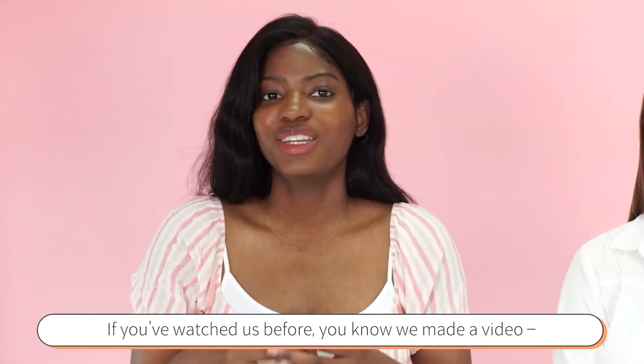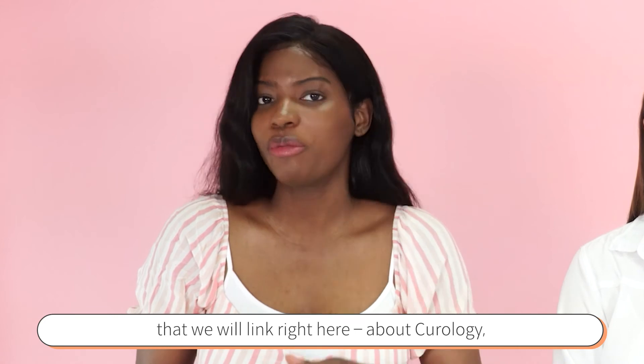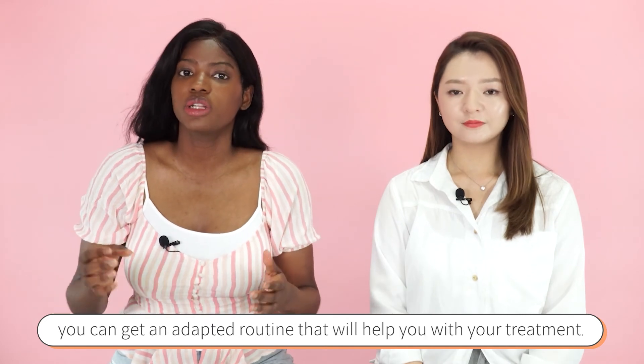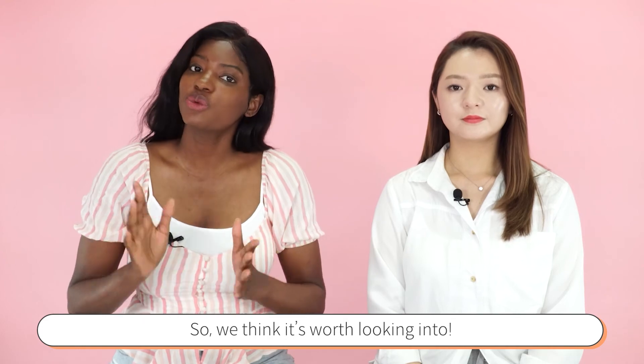Finally, we wanted to mention the subscription option. We have made a video about Curology, a subscription service specifically related to acne. Depending on your acne and how severe it is, you can get an adapted routine that will help with your treatment, so we think it's worth looking into.